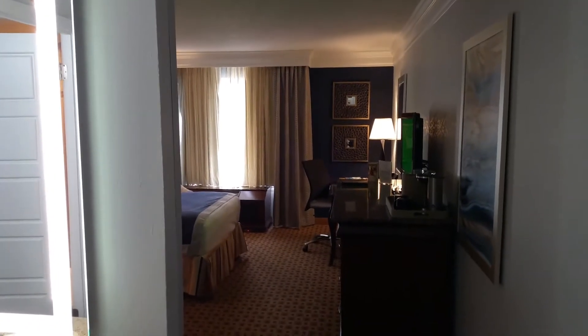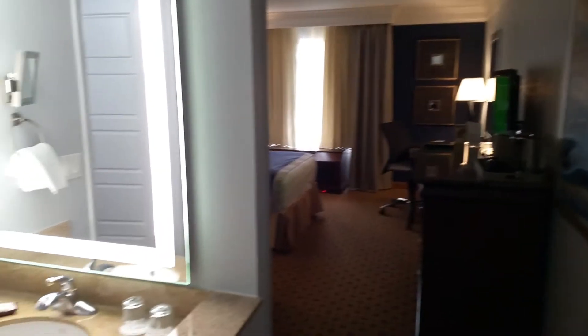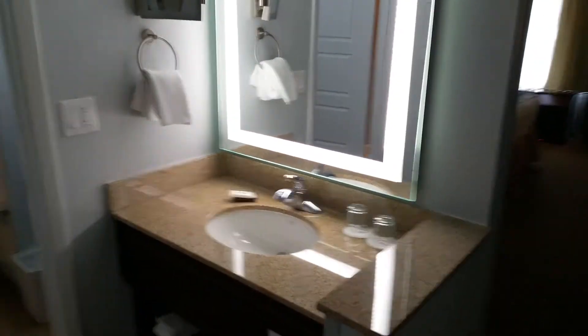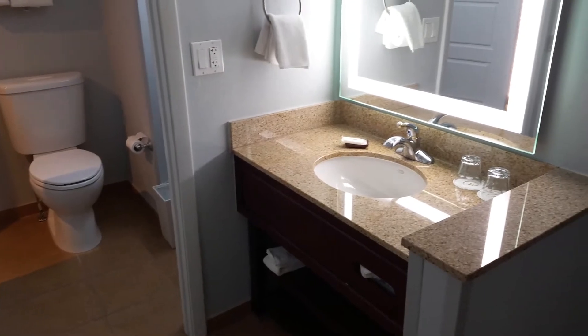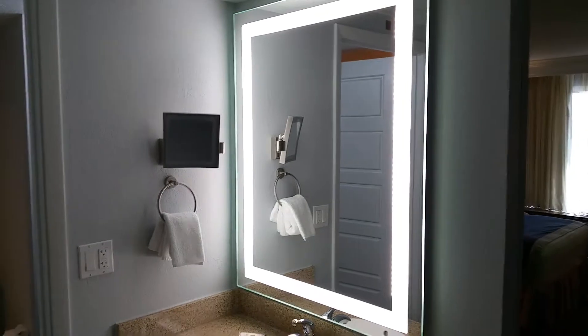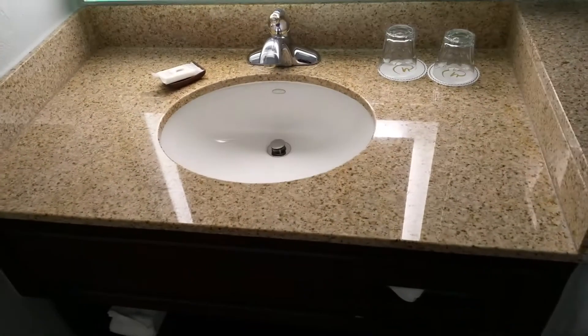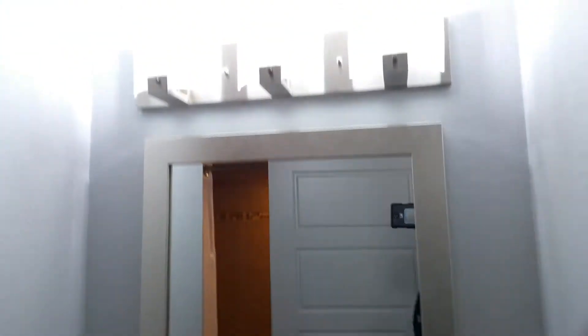This is my review of room 1034 at the Rosen Plaza Hotel in Orlando on International Drive. We're about 3.5 miles from Universal Orlando, which is probably one of the most useful features to know about. It's a really nice hotel — the staff is super nice and really accommodating. I really like this hotel.